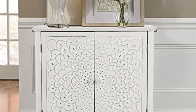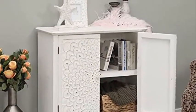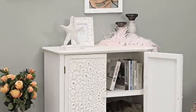Maison Arts White Accent Storage Cabinet with Two Doors for Living Room, Bedroom, Buffet and Sideboard — Decorative Distressed Cabinet, Farmhouse Kitchen China Cabinet with Carved Pattern Doors and Carved Floral design.